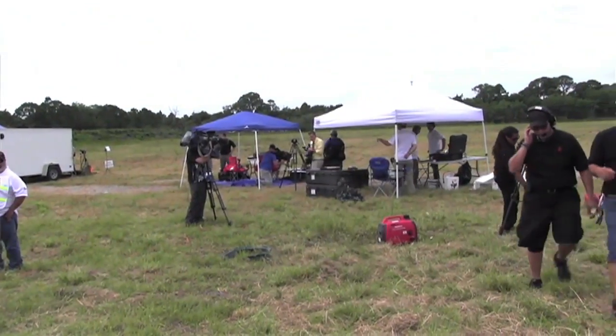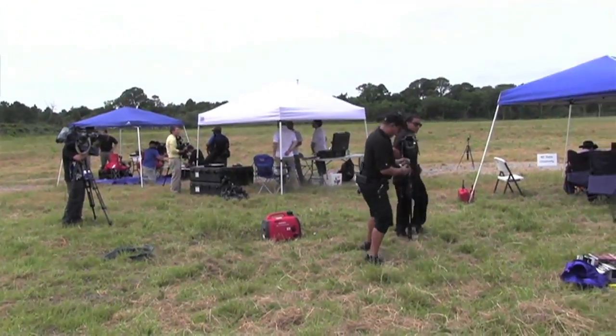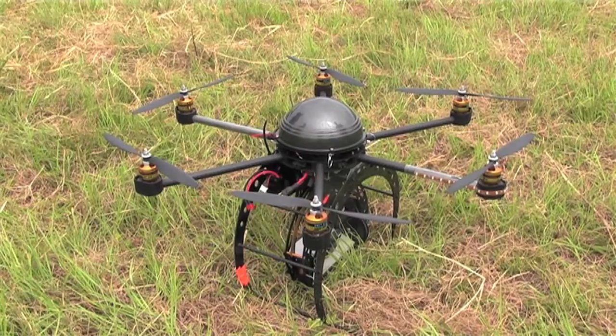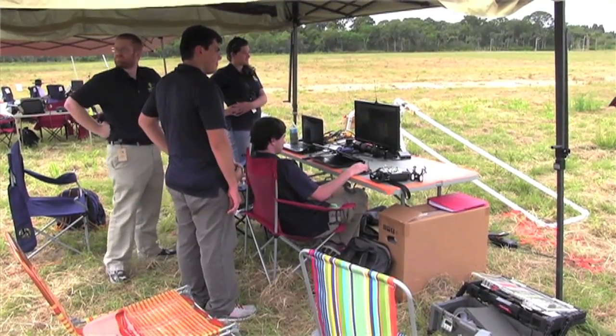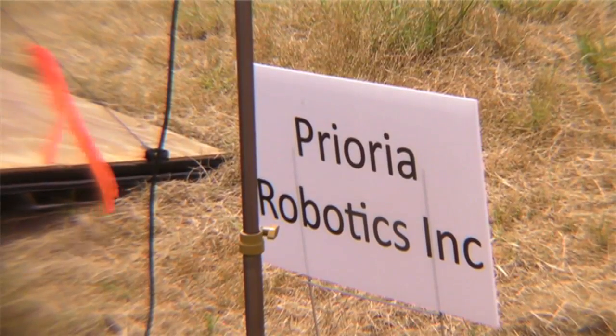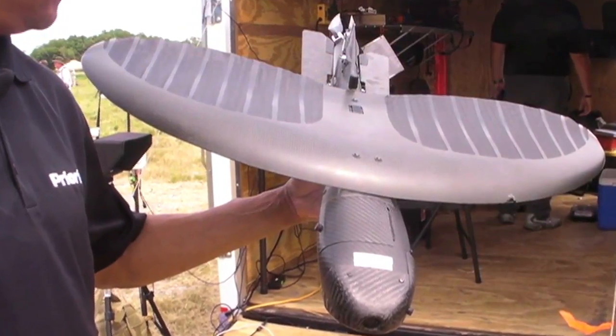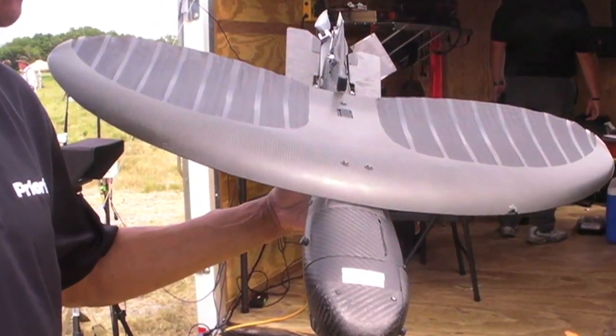Hello, everyone. This is Paul Bertarelli reporting from the AUVSI show in Florida — the Association of Unmanned Vehicle Systems International. I'm at Kennedy Space Center where they've got the UAS demonstration line set up. One of the challenges facing all the companies in this industry is adapting military technology to civil uses. One company working on that is called Prioria, and they've got a product called the Maverick, which you could really think of as a carbon fiber bird, capable of carrying multiple sensors. Here's Derek Lyons to explain some of what this product can do.